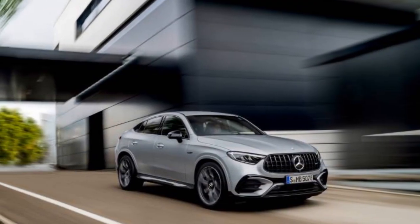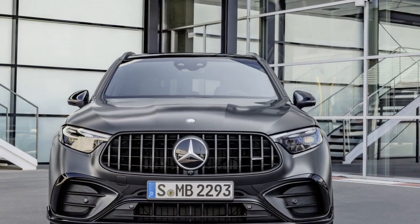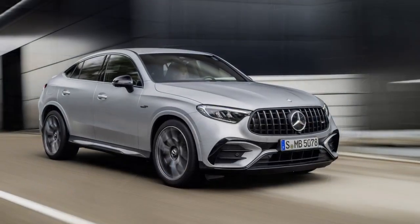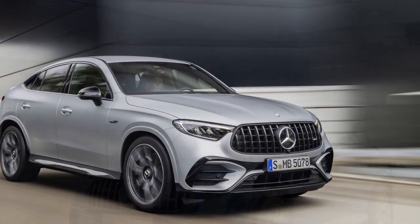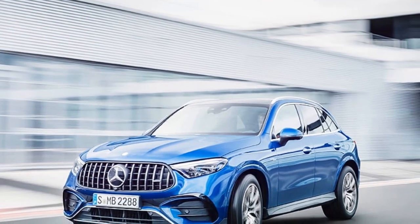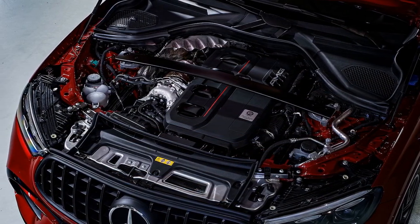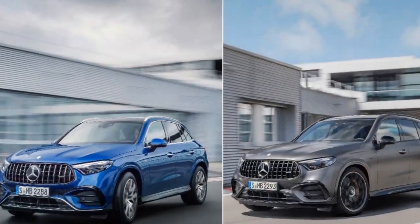Cons. First, high price: the level of luxury and performance in the 2025 GLC 63 S comes at a premium, making it relatively expensive compared to other SUVs in its class. Second, fuel efficiency: given its powerful V8 engine, the vehicle may have lower fuel efficiency compared to more eco-friendly alternatives, leading to higher operating costs. Third, limited cargo space: performance SUVs often sacrifice some cargo space for sportier styling and dynamics, which could be a drawback if you need significant hauling capacity.